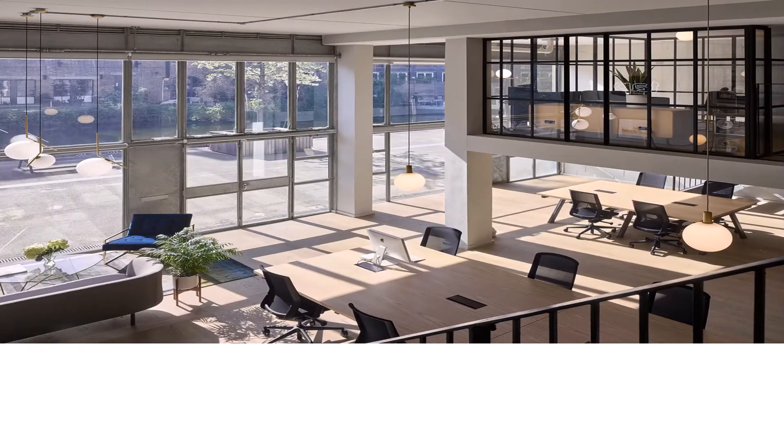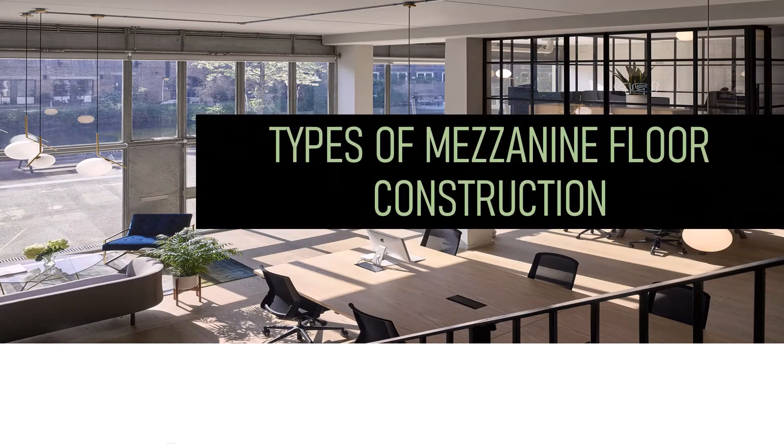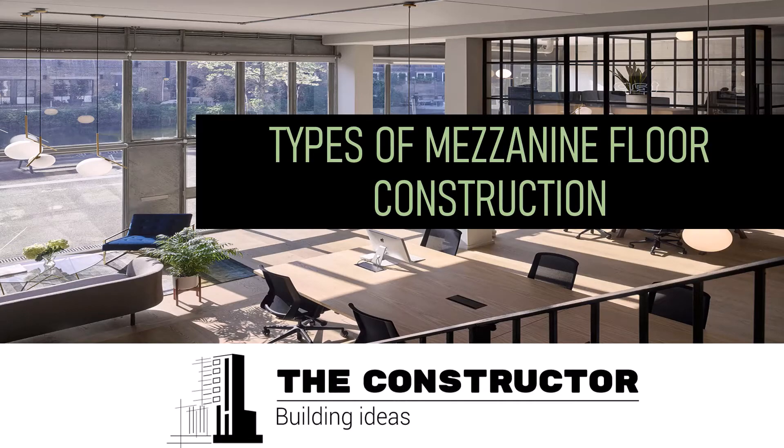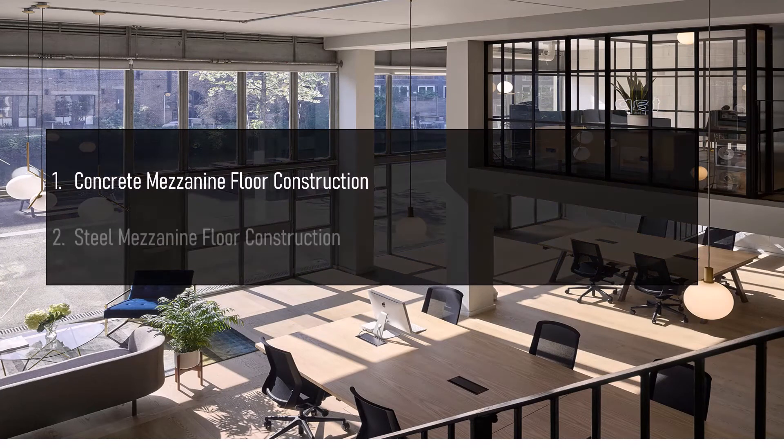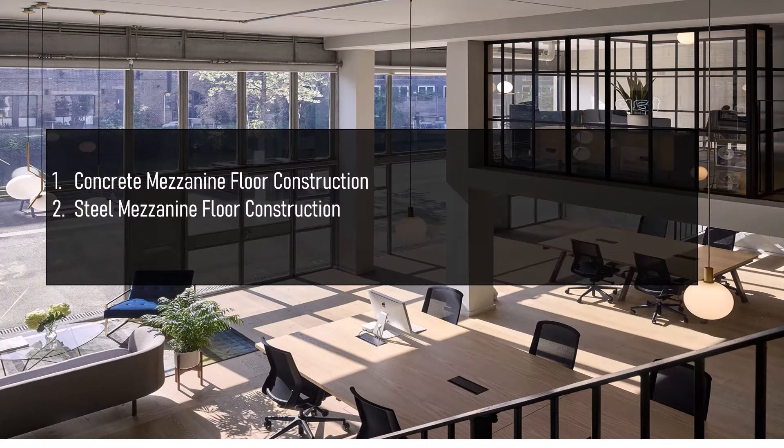Types of mezzanine floor construction based on the materials used: they can be classified into concrete mezzanine floor construction, steel mezzanine floor construction, and wooden mezzanine floor construction.